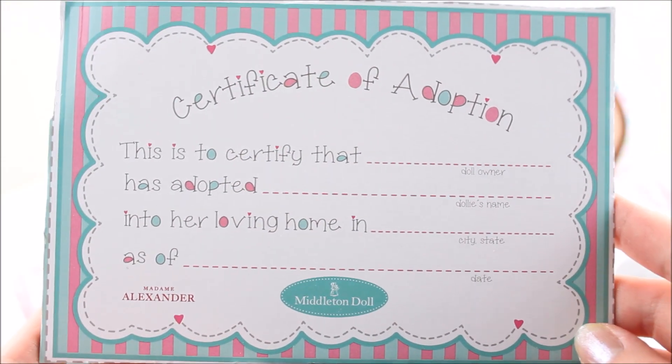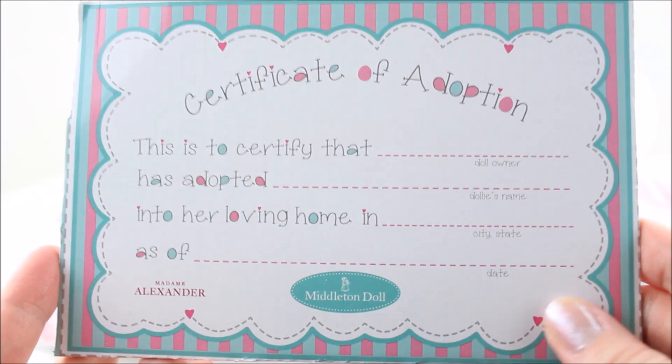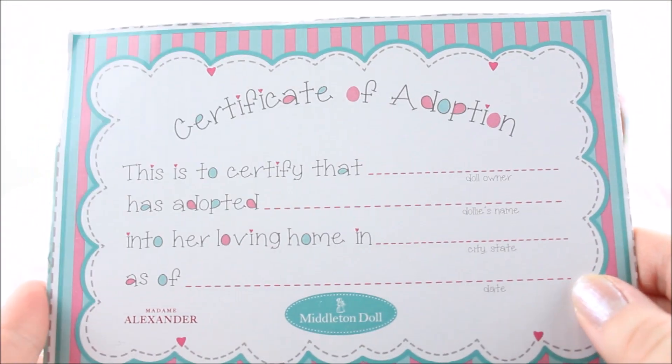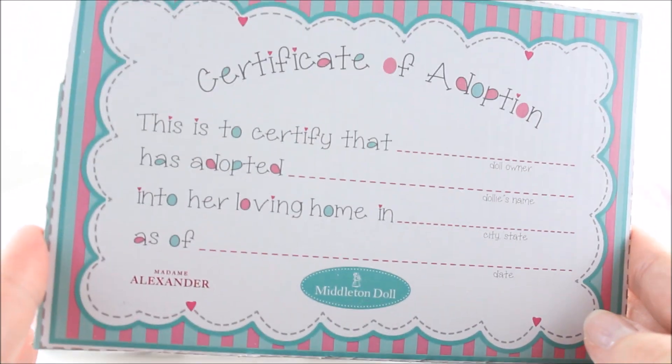Here is the adoption certificate that she comes with. I had to cut it out of the back of the cardboard. It's a cute little detail where you can write your name, the doll's name, where you live, and the date that you adopted her. So a very cute detail.